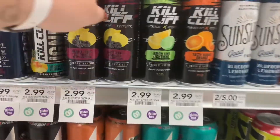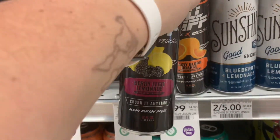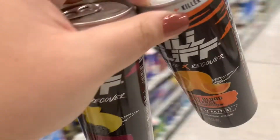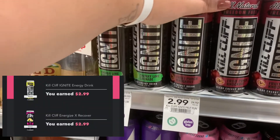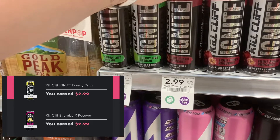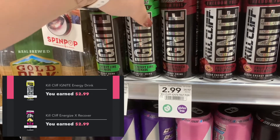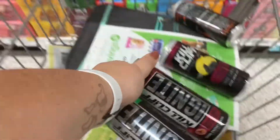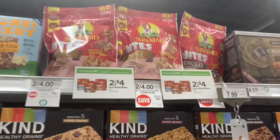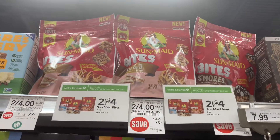My husband loves to go to the gas station and spend like five dollars on an energy drink — we can't be having that in this household. So I found these Kill Cliff energy drinks, and Ibotta was giving back a BOGO free on each of them. I picked them up because I also had a five-dollars-off-thirty Perks deal on my Publix account.